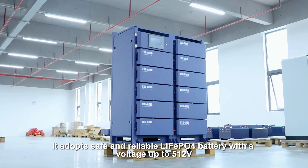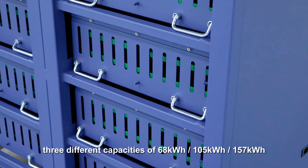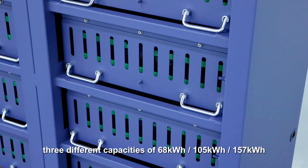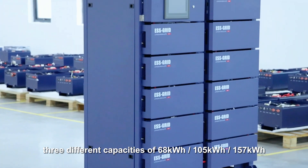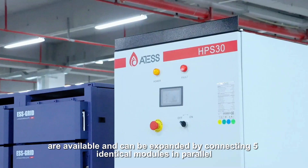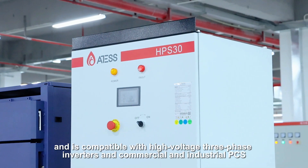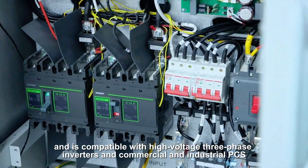It adopts safe and reliable LiFePO4 battery with a voltage up to 512V. Three different capacities of 68 kWh, 105 kWh, and 157 kWh are available and can be expanded by connecting five identical modules in parallel. It is compatible with high-voltage three-phase inverters and commercial and industrial PCS.